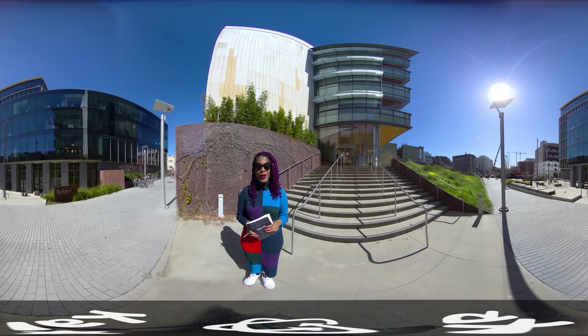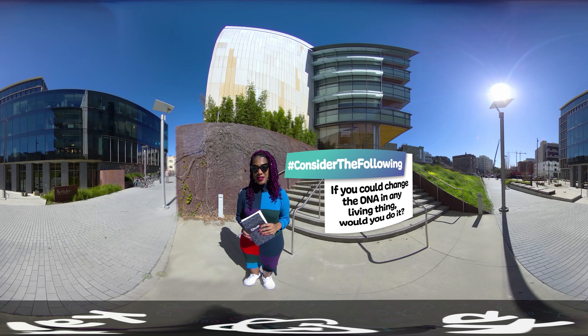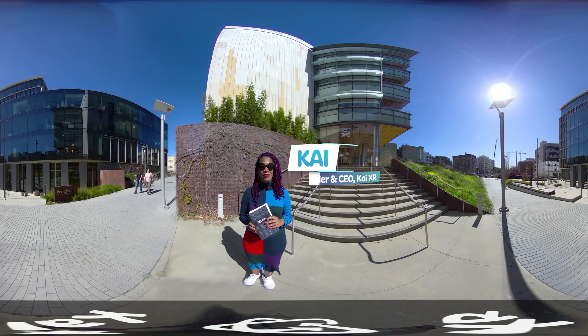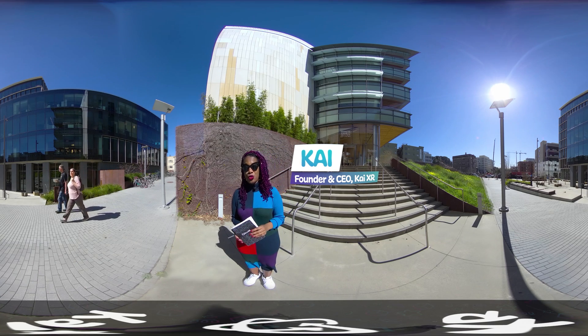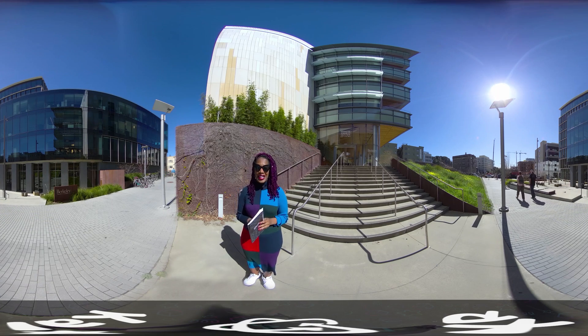Welcome to UC Berkeley. Question: if you could change the DNA in any living thing, would you do it — why or why not? My name is Kai, and today we're at the Innovative Genomics Institute to explore the gene editing scientific breakthrough CRISPR. But first, what is CRISPR? Let's check our notebook for answers and meet inside the lab.